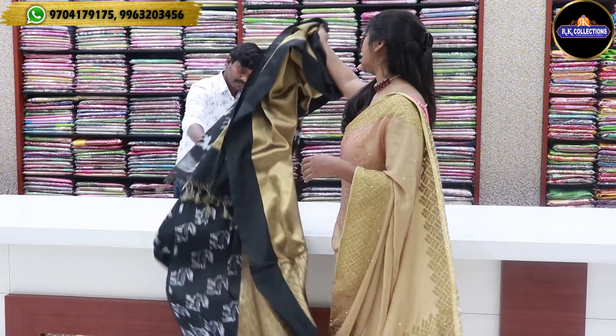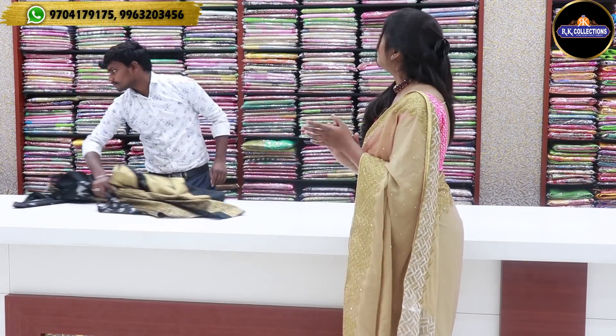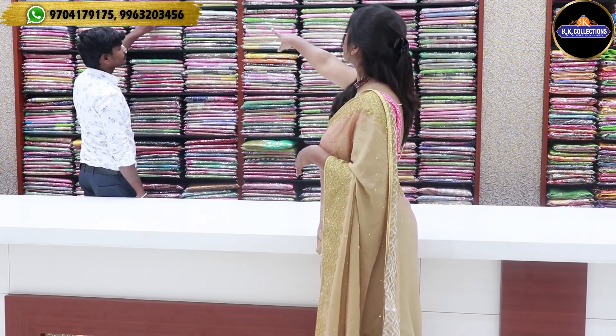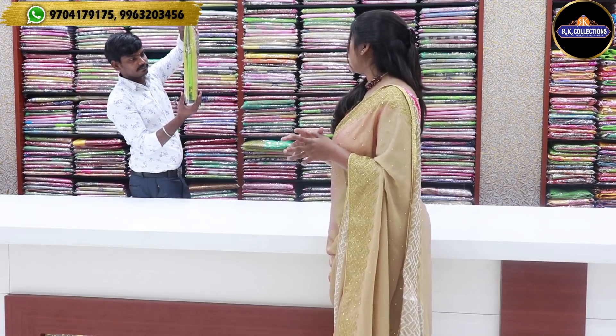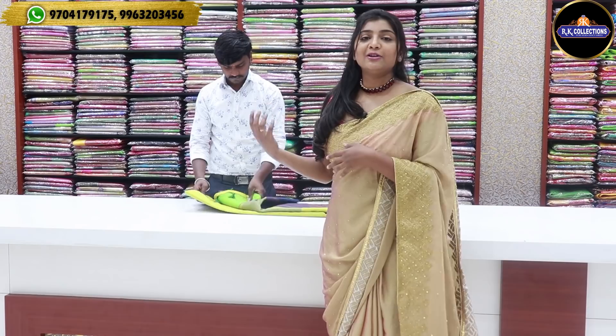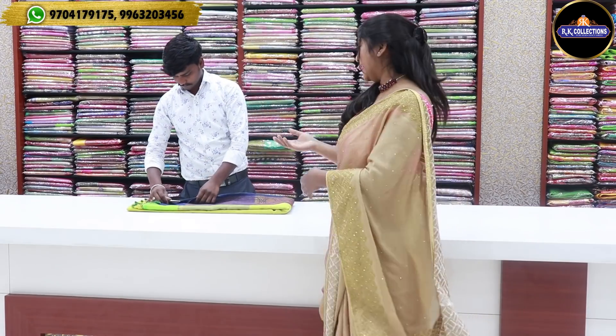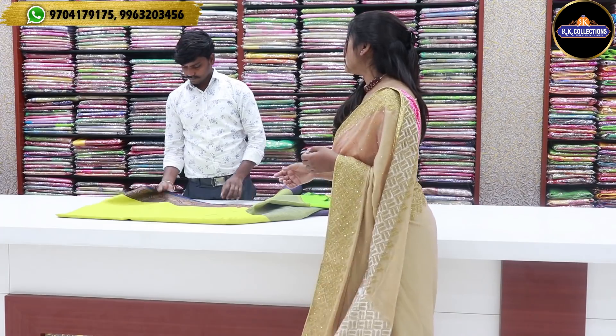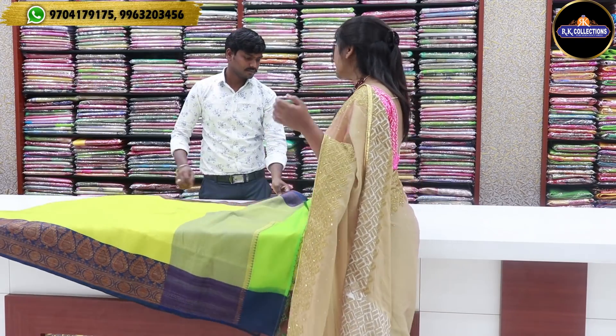We want to try different kinds. Here I will find a use of green and blue color combination. We have branded varieties to try together. The price is reasonable and available at wholesale prices.